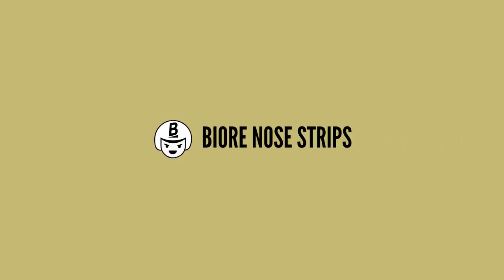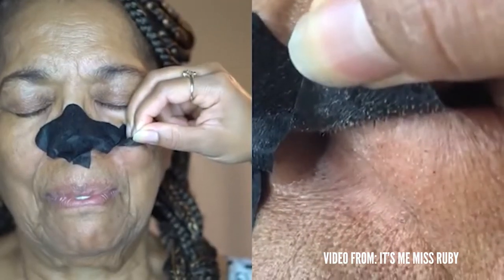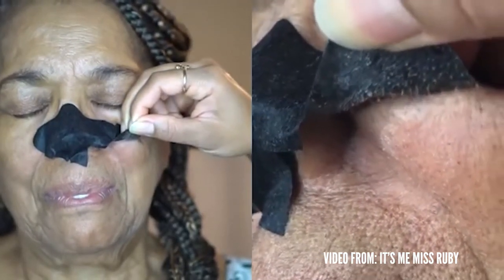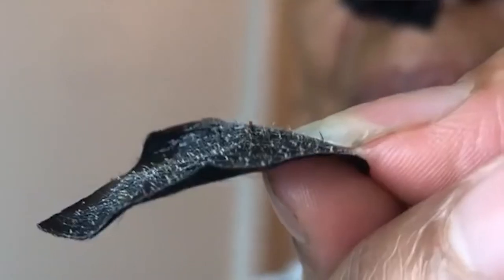No need to rub peach on your face. I'm not a fan of physical exfoliators in general. Moving on — the Biore Nose Strips. I never actually tried these myself, and I'm kind of glad I didn't. Basically, it's like a sticker you put on your nose, and when you peel it off it pulls off all your blackheads. But on the nose we also have sebaceous filaments, which is just natural oil produced by the skin.